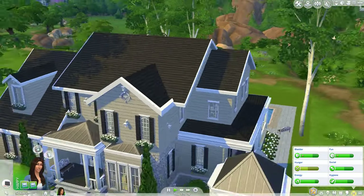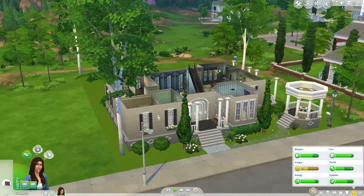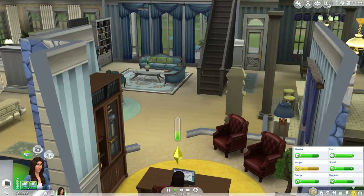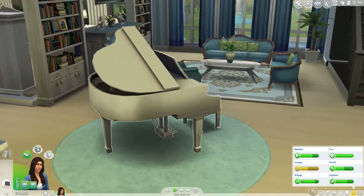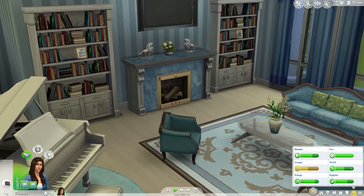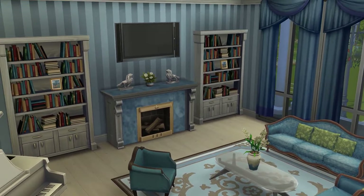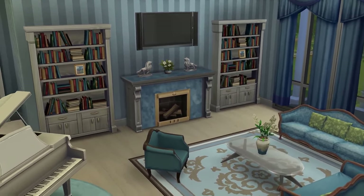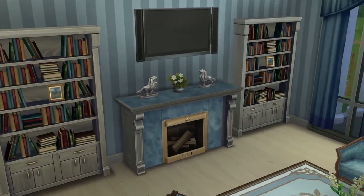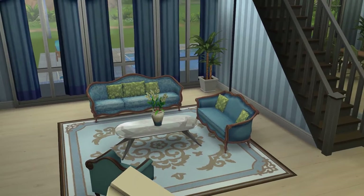That's pretty much it for the outside. It definitely looks really nice on the outside. So let's head inside and cut away the walls. When you come into this house, you see this really nice grand piano with this whole living room area where you can have lots of seats for visiting Sims and watch TV with them, or just enjoy the fireplace. I really love how this is all set up and the colors match really well with everything.